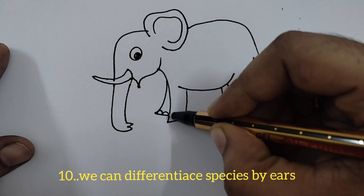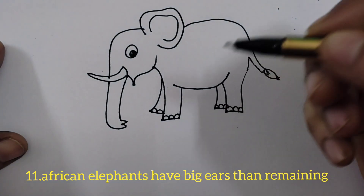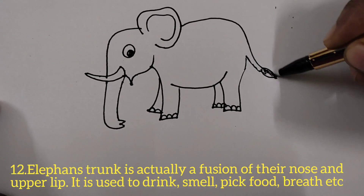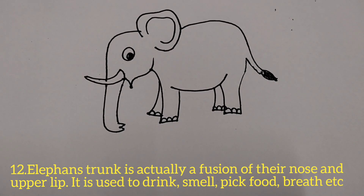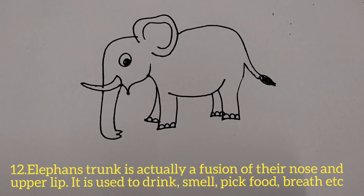We can differentiate species by looking at their ears — African elephants have bigger ears than Asian elephants. An elephant's trunk is actually a fusion of their nose and upper lip. It is used to drink, smell, pick food, breathe, and take a bath.